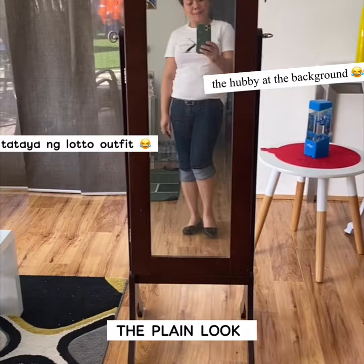Here we go with our plain and simple outfit, which I call the 'tatayan lotto' outfit. This is just a t-shirt and pants that I folded to make it a knicker-backer or cropped, paired with flat black shoes. Please continue watching on how we can change the look of this outfit.